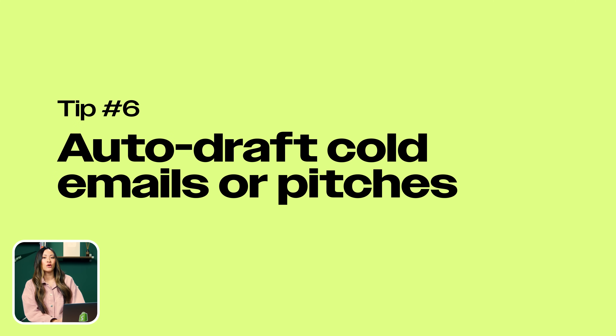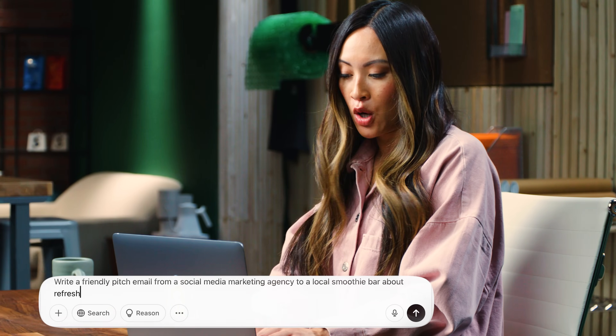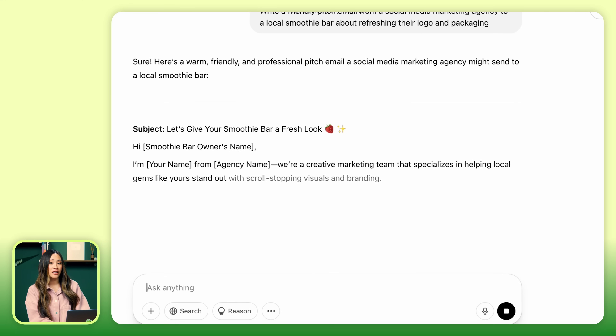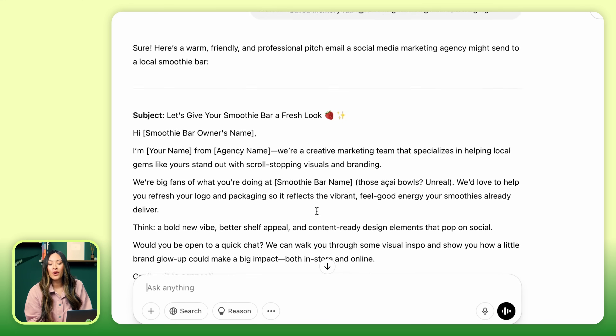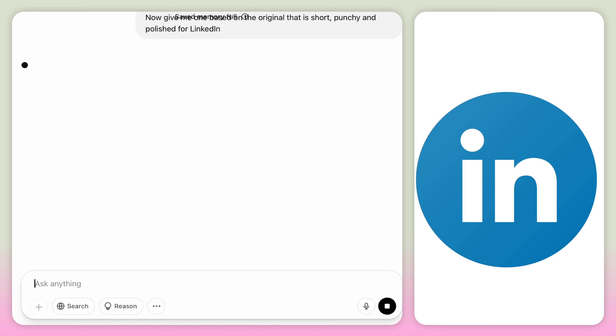Number six: auto draft cold emails or pitches. If you freeze up every time you need to send a cold email or pitch, this one's for you. ChatGPT can write you the whole thing — no staring at a blank screen for 40 minutes, no awkward intros. Just give it a few details like who you are, who you're reaching out to, and what your goal is. For example: write a friendly pitch email from a social media marketing agency to a local smoothie bar about refreshing their logo and packaging. You'll get a polished draft in seconds. Funny, formal, casual — whatever vibe you want. You can even say, make it sound like a Gen Z marketer, or give me a short and punchy version for LinkedIn. Once you see how fast and easy this is, you'll never waste time writing cold emails the old way again.